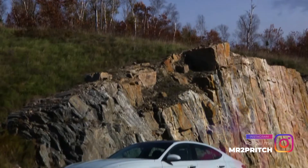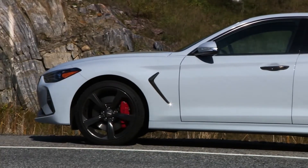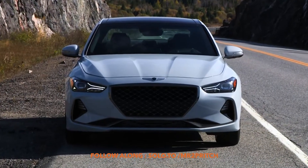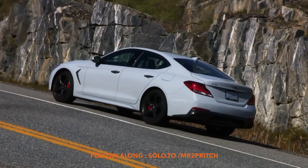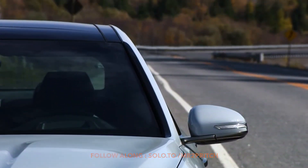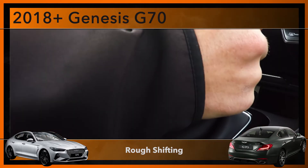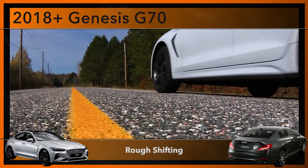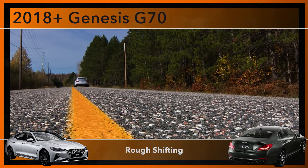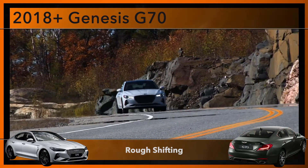Rough or clumsy automatic transmission performance is not uncommon across a wide range of modern vehicles. Usually, when an automatic transmission behaves unfavorably, the fixes include a software update or fluid change, and mechanical problems with transmission internals are reported much less frequently. Some G70 owners have reported rough shifting from their automatics, specifically in the form of a lurching or leaping sensation as the vehicle slows to a stop, or gear shifts that feel harsh instead of smooth and seamless. If you notice any of this on your test drive, have the vehicle seen by a professional before you buy.